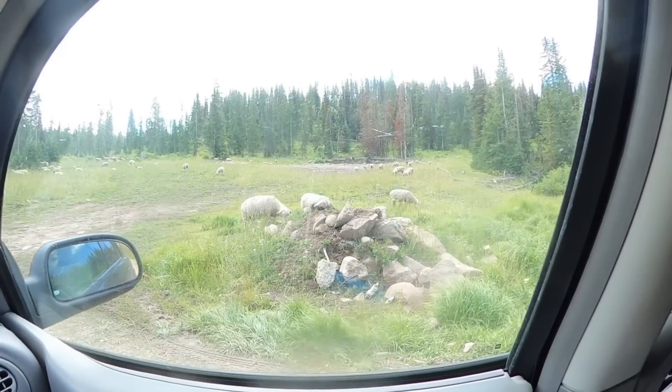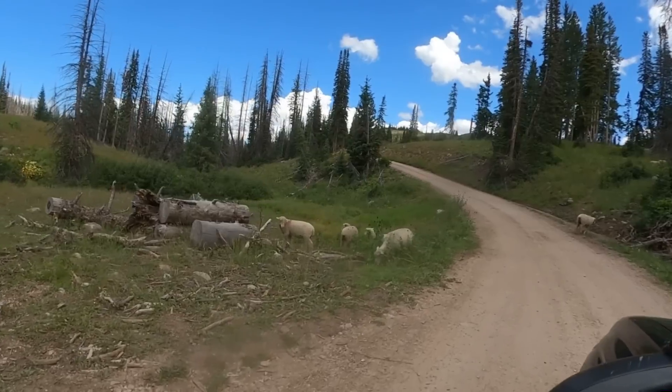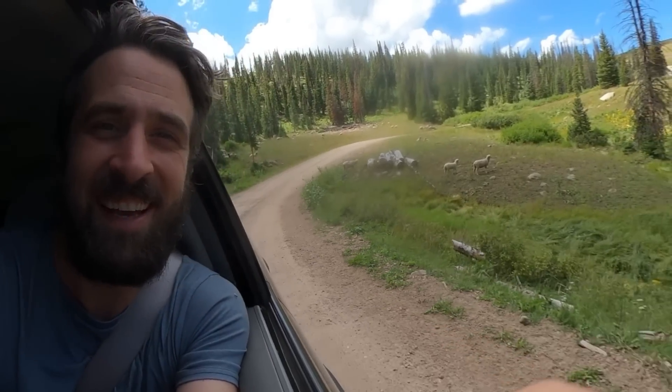Check out all the sheep! How's everyone doing this morning? That is seriously so cool. I've seen cows roaming areas like this, but I've never seen sheep doing it before.